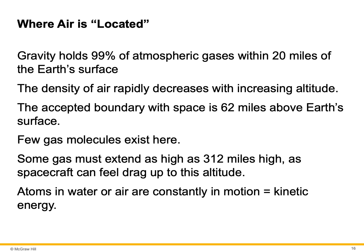That boundary is not an exact line — it could vary, maybe 62.3 or 59.9 miles. Some gas must extend as high as 312 miles, as spacecraft can feel drag up to this altitude.